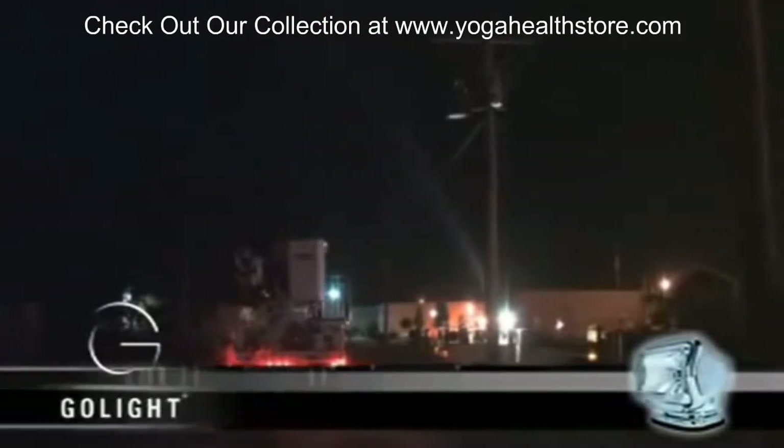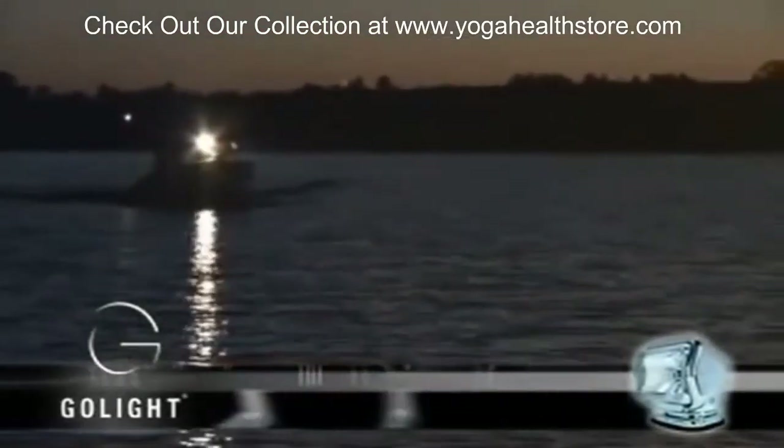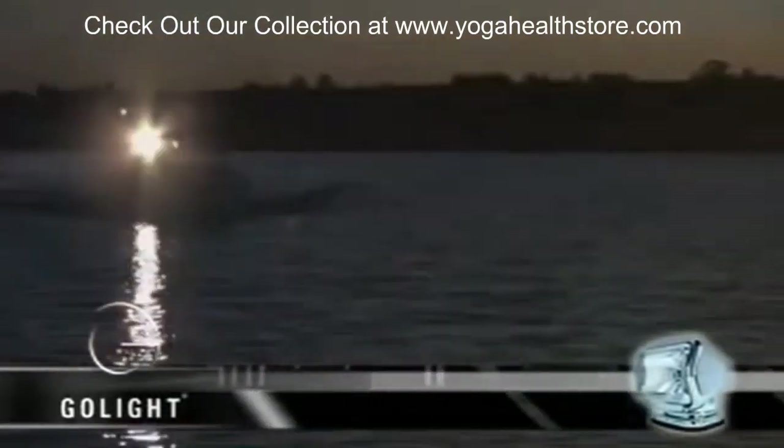Power. Whether making emergency nighttime repairs, patrolling streets and alleyways after dark, or navigating waterways on moonless nights, dynamic intensity is the first priority in lighting.